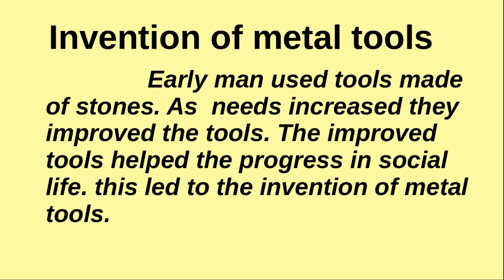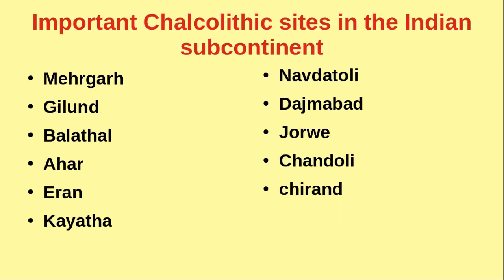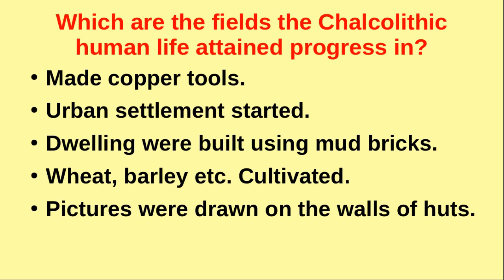The textbook includes questions and activities: First, what evidence of the Chalcolithic age has been discovered from Çatalhöyük? The answer is provided. Second, list the important Chalcolithic sites in the Indian subcontinent — the list is given in the slide. Third, which fields did Chalcolithic human life attain progress in? The answer is also given in the slide.